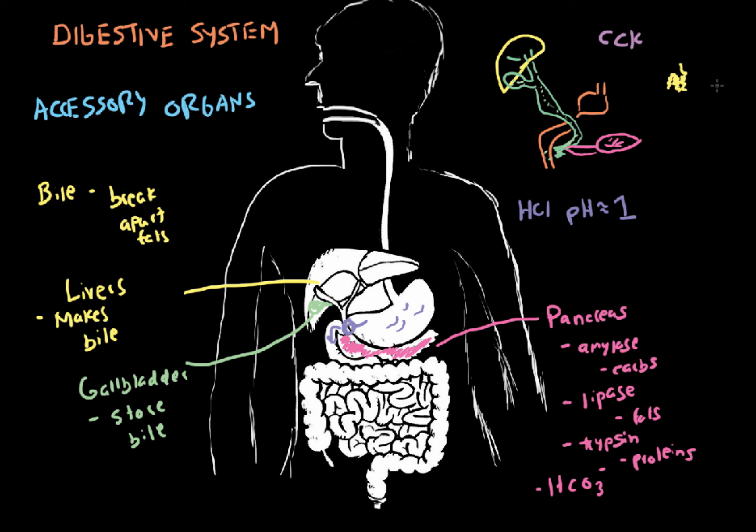Emulsification is going to break apart the fat molecules — which tend to clump together — and make them easier to absorb inside the lacteals. These foods we eat aren't just going to enter ready to be absorbed; they have to be further broken down by enzymes. Our accessory organs play a very large role in breaking our food down into smaller macromolecules to be absorbed.